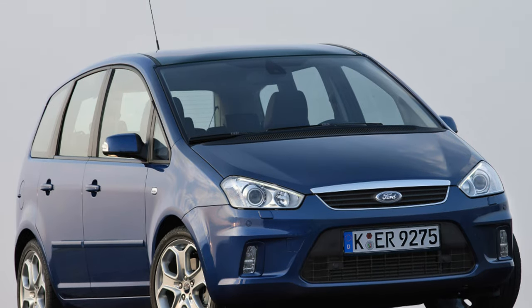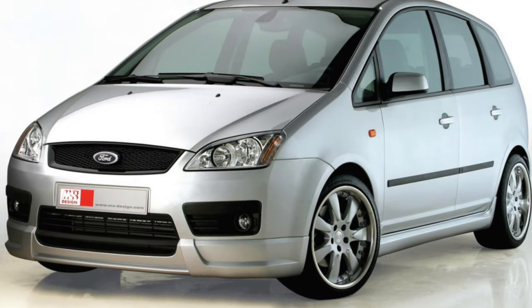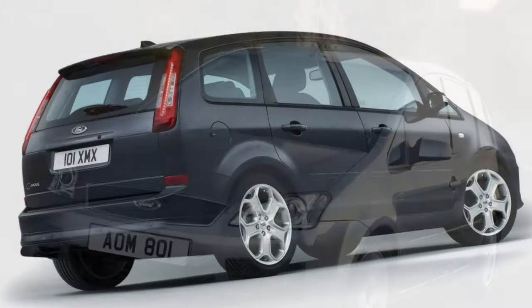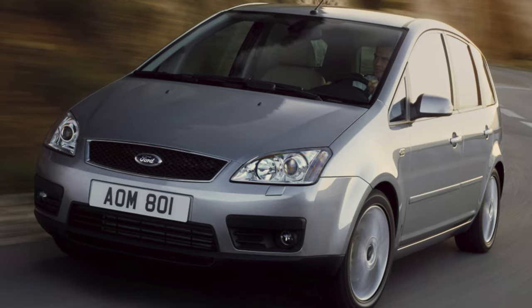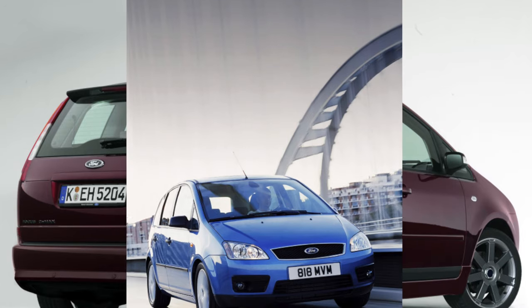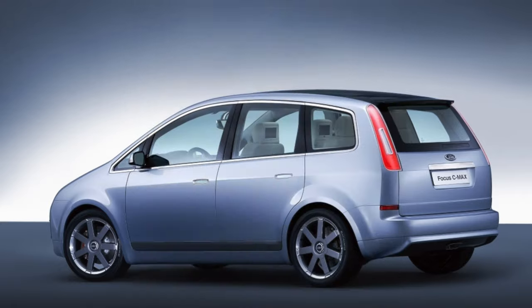We would recommend the S-Max model first of all to fans of the Ford brand who need a spacious and functional car. Thanks to these qualities, this car is perfect for family people, including young people, who will appreciate its pretty good driving characteristics. If this compact van interests you, we recommend taking into account the problem areas identified during operation and paying attention to the more reliable versions when choosing a car.